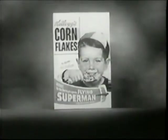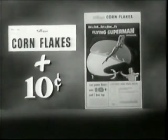Now you'll want to be one of the first to have your own flying Superman, so listen carefully — here's all you do to get yours: send one box top from Kellogg's Corn Flakes and just 10 cents. That's one box top and just 10 cents.